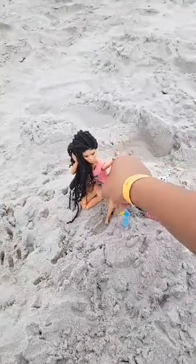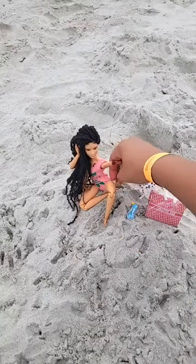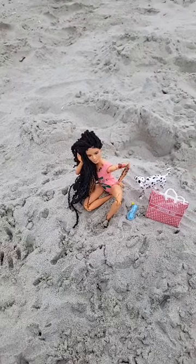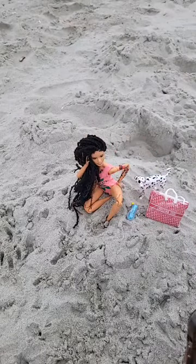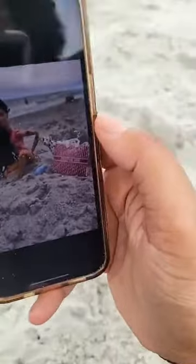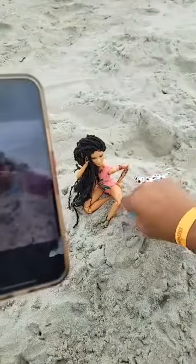Do you have the Rainbow High surfboard? Oh my god, I left it at home — that would have been perfect! So here's one of the shots, here's the shot before it's edited. That's really really cute, like even though her drink is like tipped over.